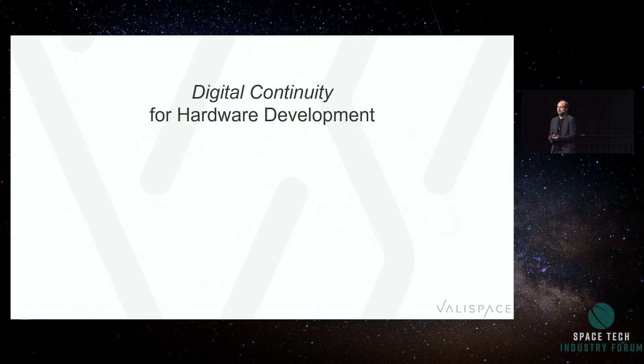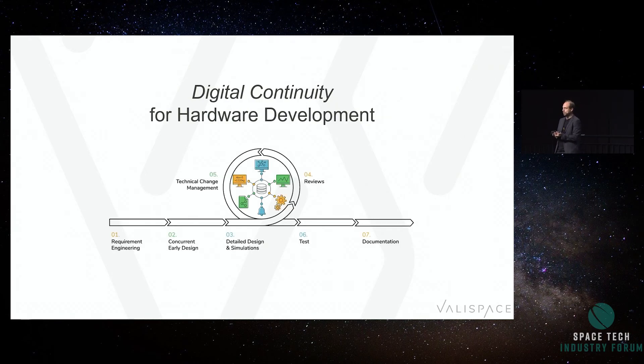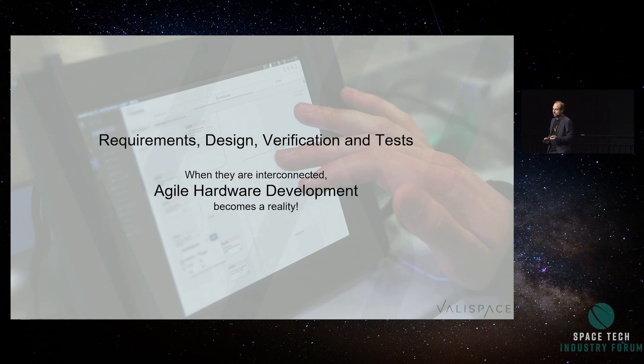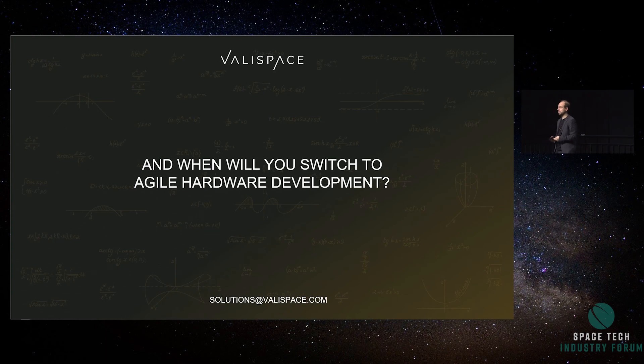So basically, the answer to the question of how we do hardware development in a more agile way is digital continuity. It means having a digital thread that goes from requirements engineering through concurrent design, detailed design, simulations, reviews, all the way to test and documentation. That needs to come from at least an integrated tool chain, if not a single tool. When requirements, design, verification, and tests are interconnected, agile hardware development becomes a reality. The question now is just where you are on this process — how many of these parts have you integrated, how many of these things are real for you? Here's the secret of how to do it: it's just about implementation. Thank you very much.